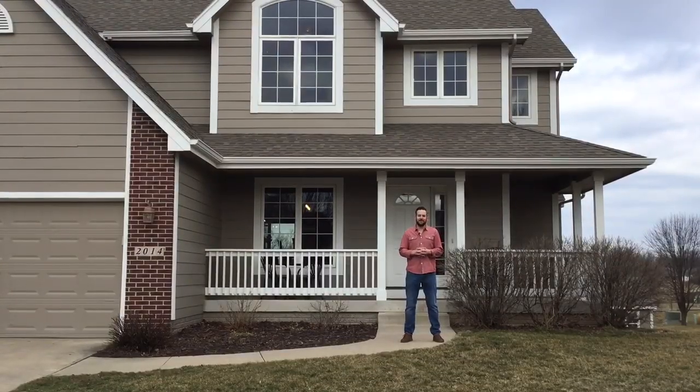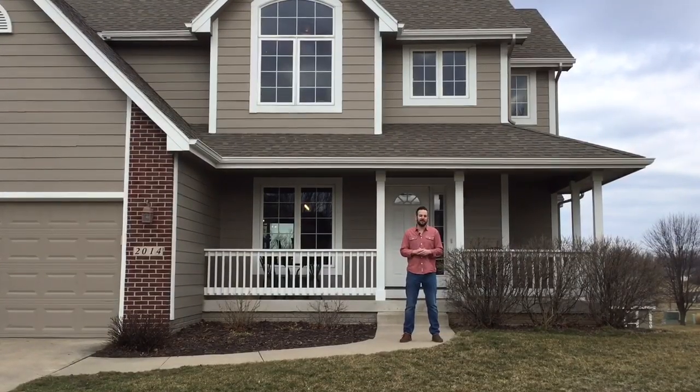Hi everyone, Michael Heider with Ankeny Real Estate Service. I'm at 2014 Southwest Sage Circle in Ankeny.